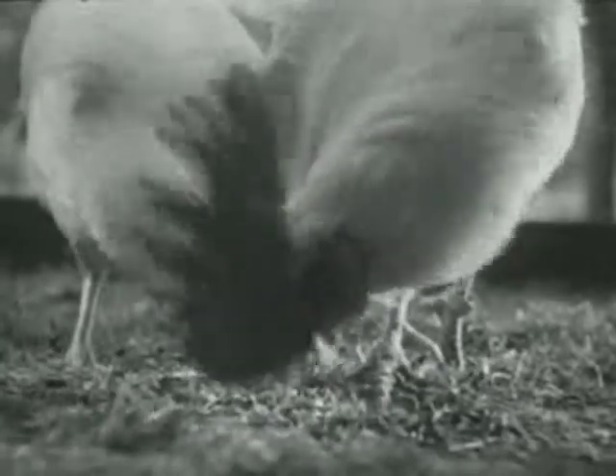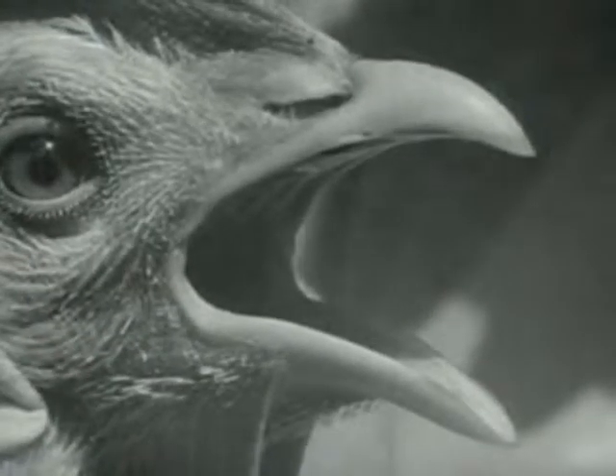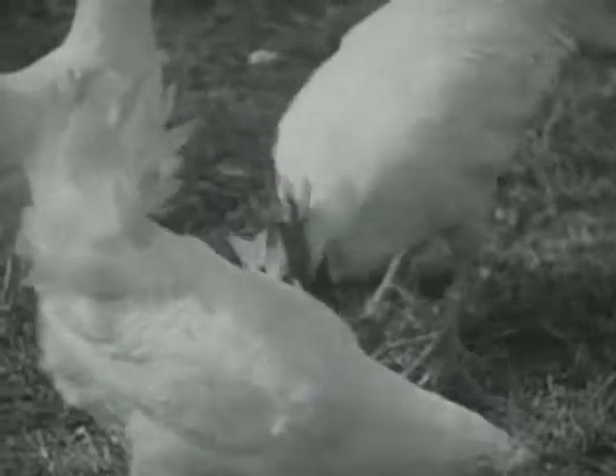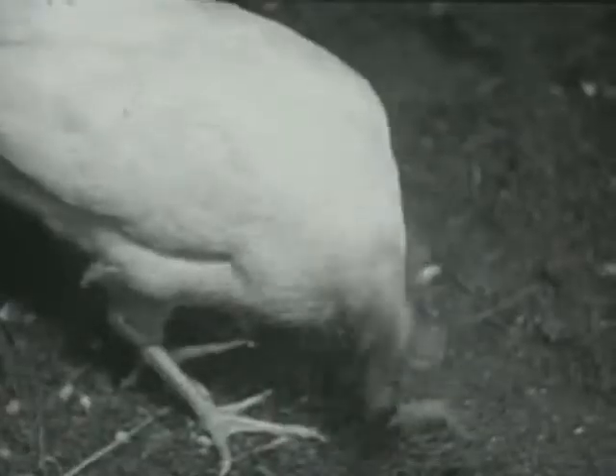Chickens pick up the grain with their sharp beaks. Chickens have no teeth, so they swallow their food whole. But chickens also eat gravel and grit, which help grind up the hard food in their gizzards.